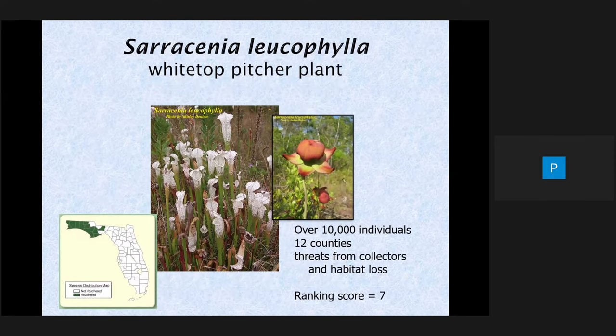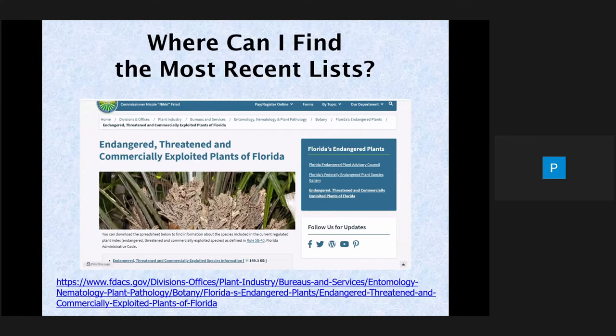You may be familiar with the white-top pitcher plant if you live in north Florida — one of our beautiful carnivorous plants. They suffer from habitat loss: wetlands get drained, buildings get built, and they're so appealing that they're a target of illegal collectors. Looking back at our ranking form, their total score was 7. Less than 9 means the plant is listed as endangered.